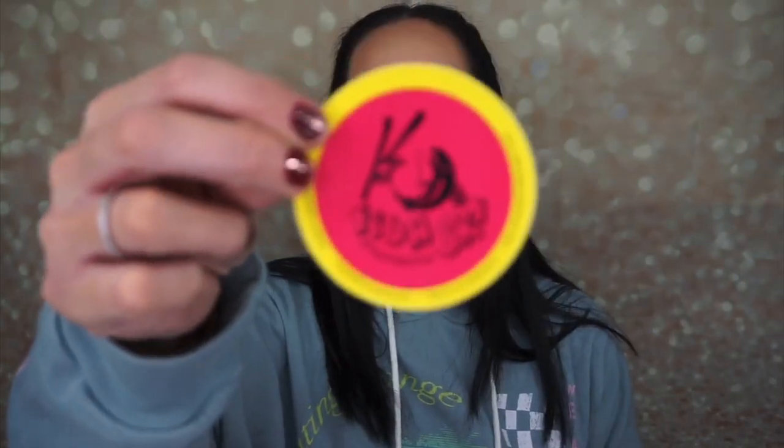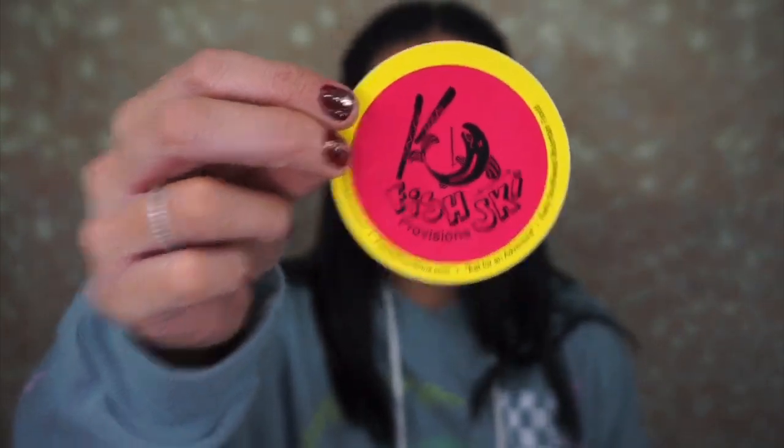I also have a sticker — I'll probably put this on my laptop. It's really cute. And then we have a CBD balm with 300 milligrams of CBD in 0.5 ounces.